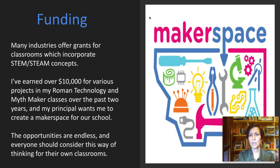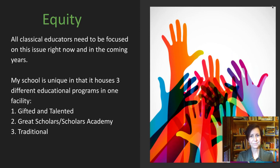A lot of teachers ask how I get funding for these classes, particularly the Roman technology class, which involves more technology, tools, and supplies. Many industries offer grants for classrooms that incorporate STEM or STEAM concepts. I've been able to earn over $10,000 for various projects in Roman technology and Mythmakers classes over the past two years. My principal would even like our school to add a maker space, which is something we may eventually do. If your school already has a maker space, this would be a perfect opportunity to utilize it. The opportunities are endless and everyone should consider this way of thinking for their own classrooms.